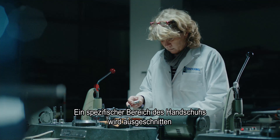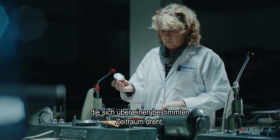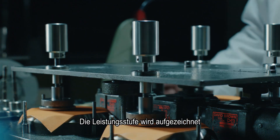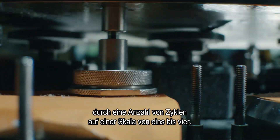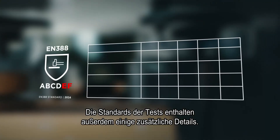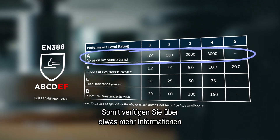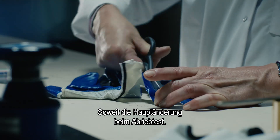This ensures all gloves are rated consistently and accurately. A specific area of the glove is cut out and positioned on a circular disk that rotates for a period of time. The performance level is recorded by the number of cycles indicated on a scale from one to four. Furthermore, the test standard is also a little bit more detailed, providing more explanation of how to do the test. That's the main difference for the abrasion test.